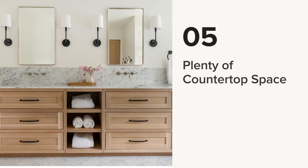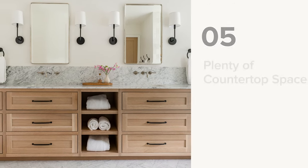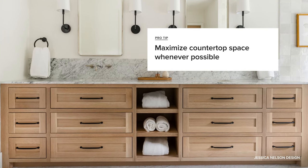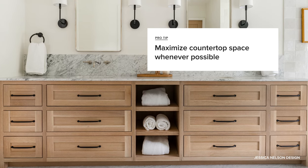And number five: plenty of countertop space. Maximizing countertop space goes a long way toward assisting with everyday bathroom activity. It also gives you space to display decor to freshen up the look of a bathroom. So you want to go with the most surface area you can get.